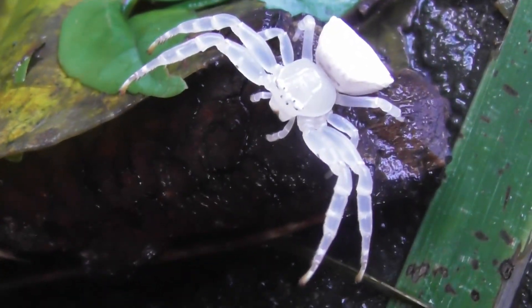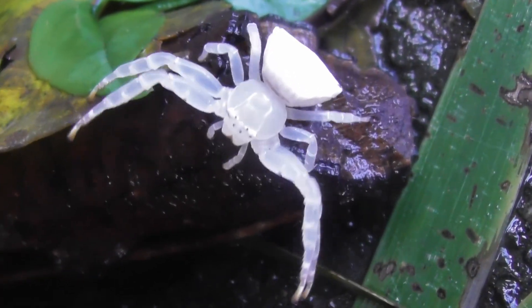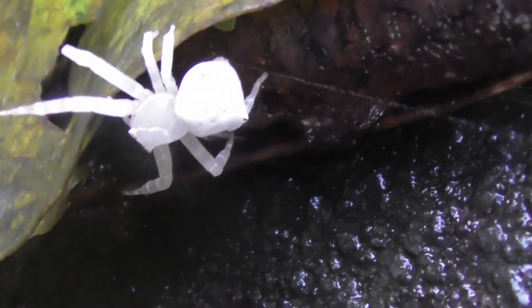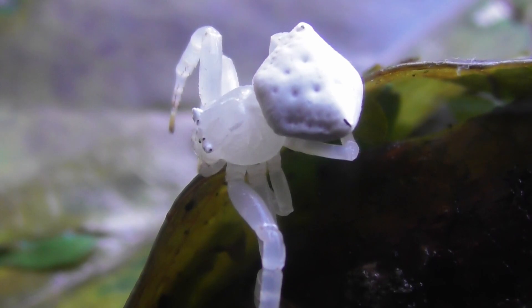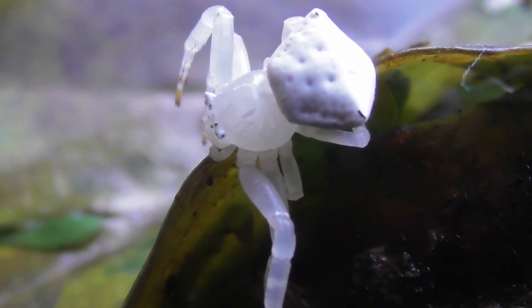While white is the most common colour for this species, Thomisus spectabilis can also come in yellow, and they seem to have some capability to change their colour depending on the background, albeit nowhere near to the same extent or rapidity as something like an octopus.